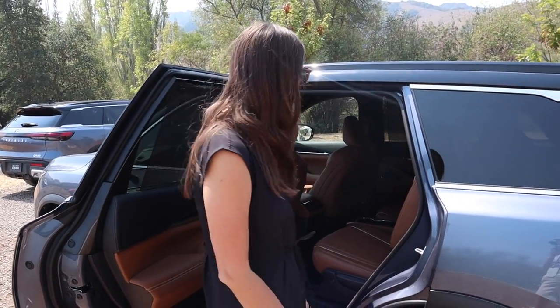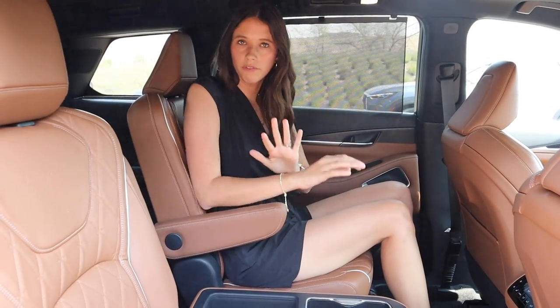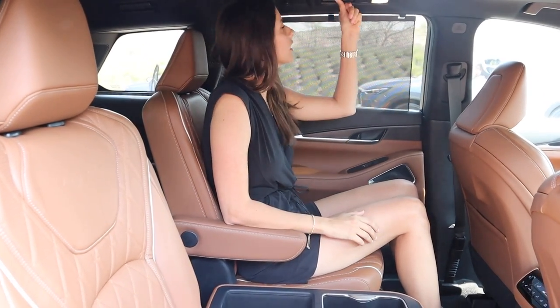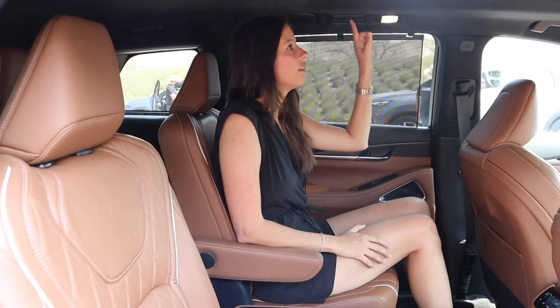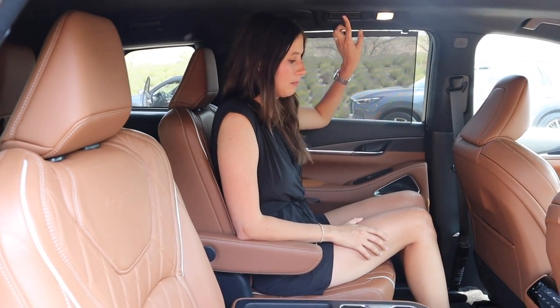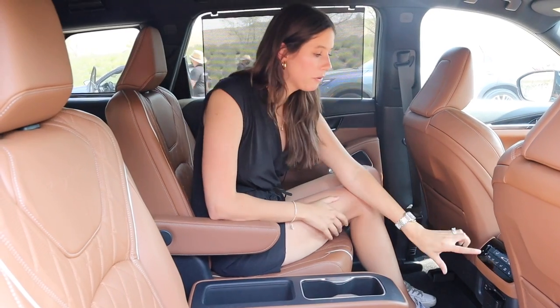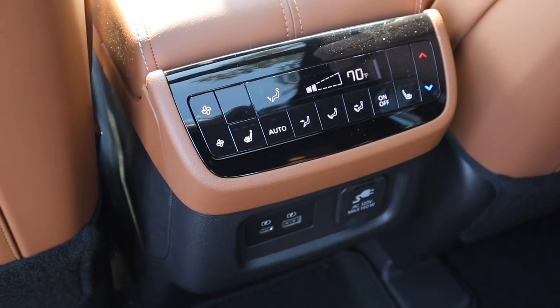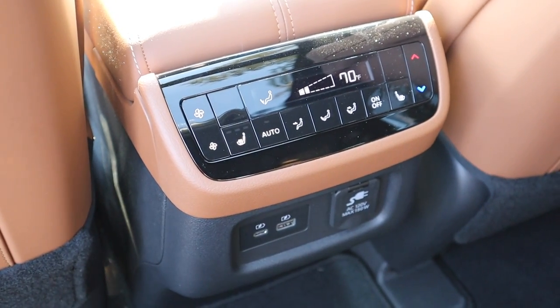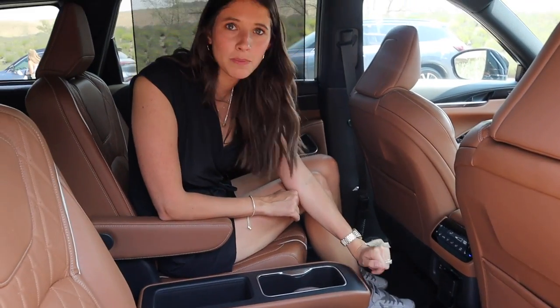If you have specific car seat questions, I highly suggest contacting a certified child passenger safety tech to review your specific setup. Now back to the second row — so comfortable. First of all, ceiling vents in the second row, and they managed to do ceiling vents with a sunroof by placing them off to the side. As for passenger comfort, there's individual climate control, heated seats in this trim level, a USB-C, a USB, and an actual outlet — we're currently charging our camera.